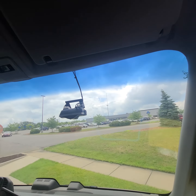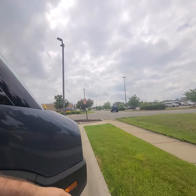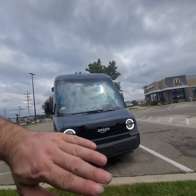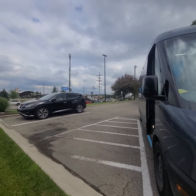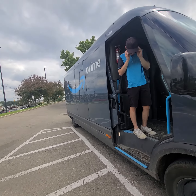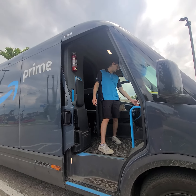Look at this huge windshield — it's humongous. One thing about electric vehicles is you don't have to have that big vent in the front. The whole bottom is probably the battery — underneath there is probably a bunch of little 18650 cells.